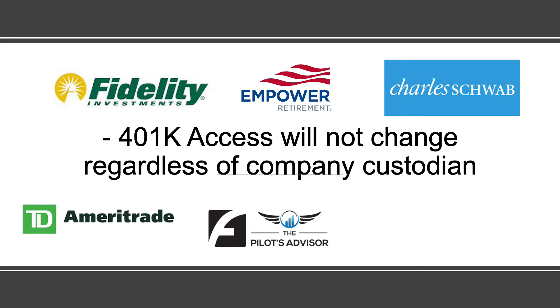Hopefully we're directly managing your 401k as well at your current company. Most of those are at Fidelity, but we also have a few airlines that are at Schwab, Power, or even TD Ameritrade. Your 401k access will not change regardless of your company custodian — you'll still go to that custodian and see your 401k just like normal. The one thing we will do is add that in as an outside account into the e-money website so you can aggregate all your stuff in one spot.